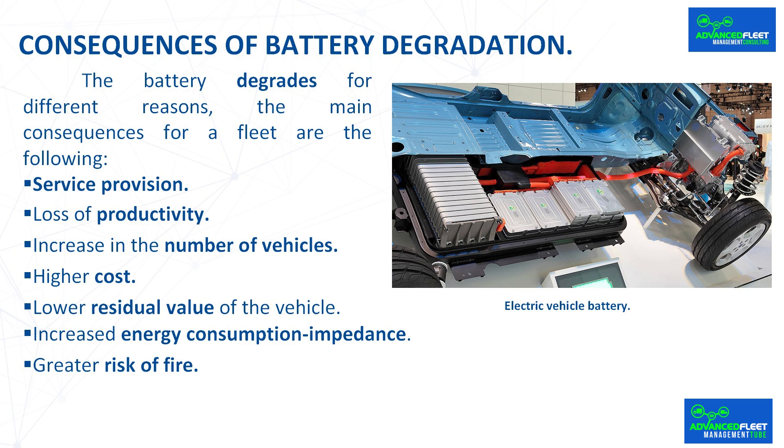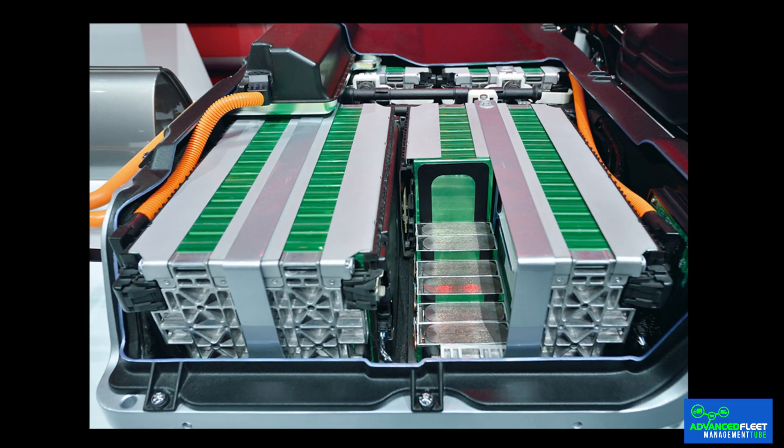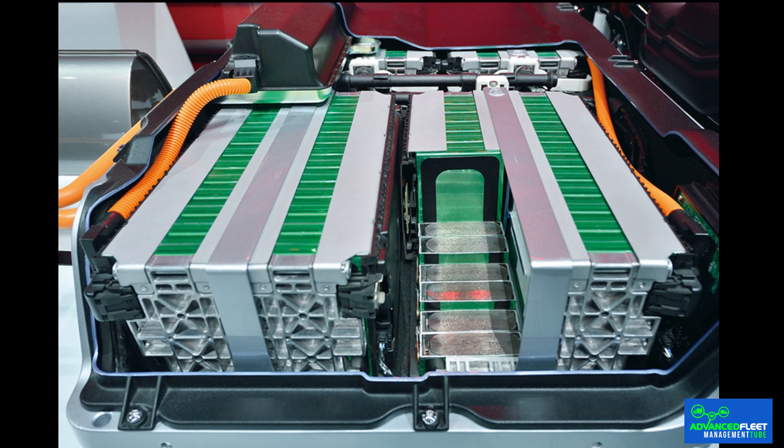The battery degrades for different reasons. The main consequences for a fleet are the following. Regarding service provision, the vehicle is purchased with the battery capacity necessary to obtain the autonomy required to provide the service. There are various vehicle models with different battery capacities on the market, and the same vehicle model can be purchased with different battery capacities. The more battery capacity for the same model, the higher the price.